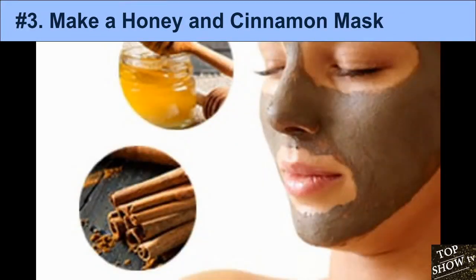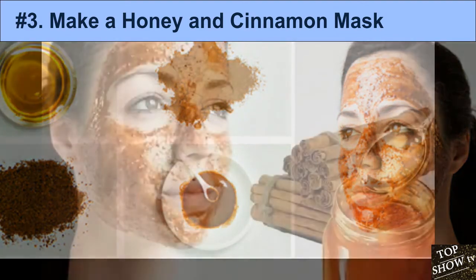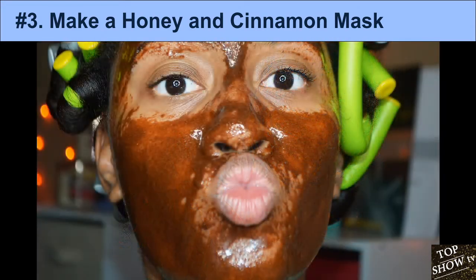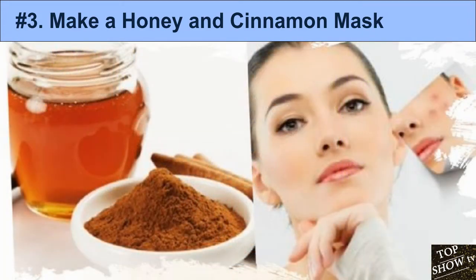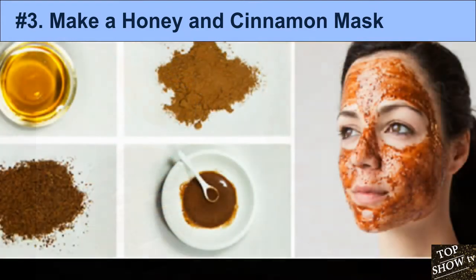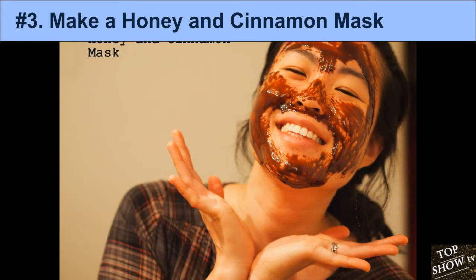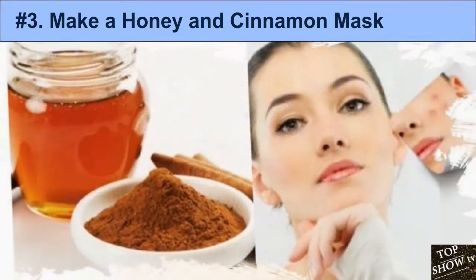3. Make a Honey and Cinnamon Mask. Both honey and cinnamon are excellent sources of antioxidants. Studies have found applying antioxidants to the skin is more effective at reducing acne than benzoyl peroxide and retinoids. Honey and cinnamon also have the ability to fight bacteria and reduce inflammation, which are two factors that trigger acne. While their anti-inflammatory, antioxidant, and antibacterial properties may benefit acne-prone skin, no studies exist on their specific ability to treat acne.